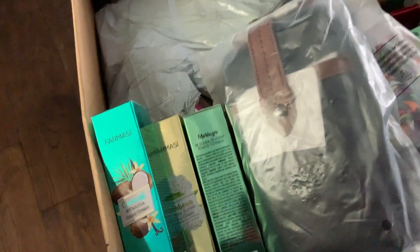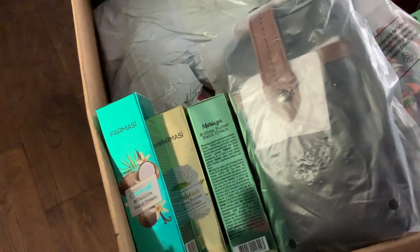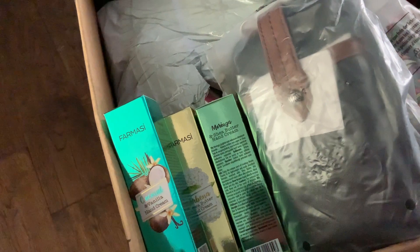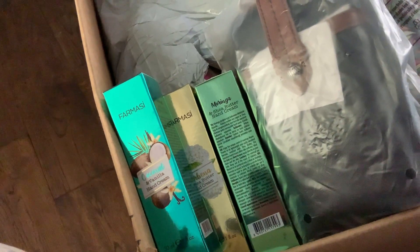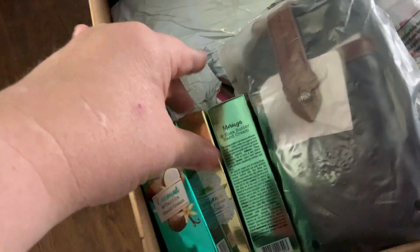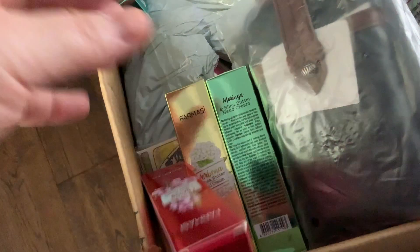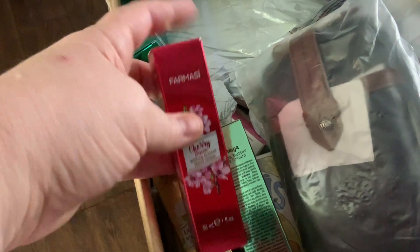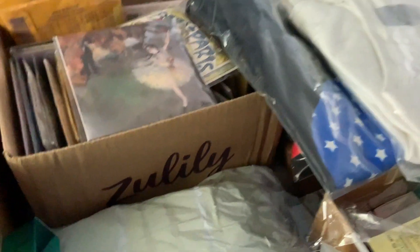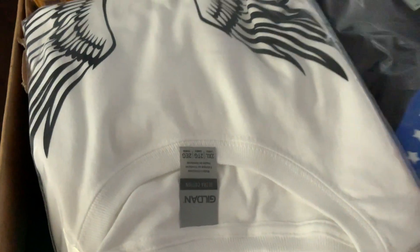I want to go back to the hand cream and tell you that these are amazing hand creams. If you just want to give a little gift to someone or want to keep one in your purse, these are perfect — they feel so good. I love cherry, so the cherry one was definitely my favorite. It smells great. It's not a heavy scent; it's a very light scent, but it really makes your hands soft.